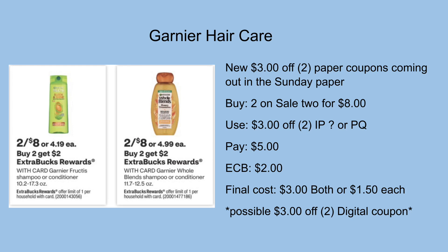Just letting y'all know these are two separate promotions, so you can do both deals and still get back $2 for the Fructis and $2 for the Whole Blends. You can do it together in one transaction or separately, however you'd like.